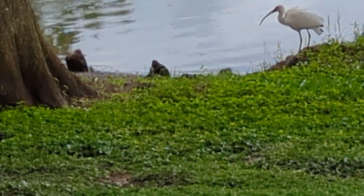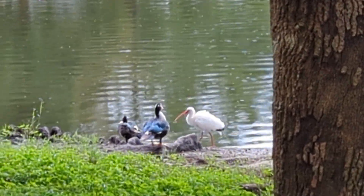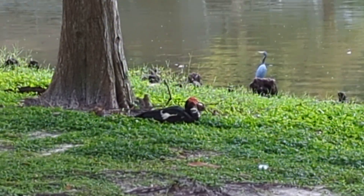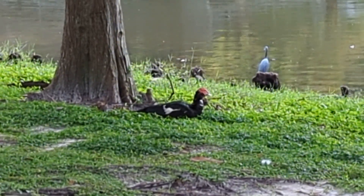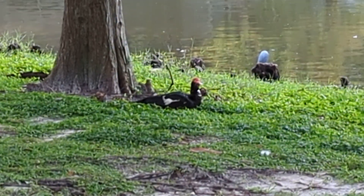This is a white ibis — it's got the decurved bill. A couple of the ducks are just hanging out before Hurricane Ian, which looks like it's going to hit the coast in the Tampa area more like late Wednesday, early Thursday morning.